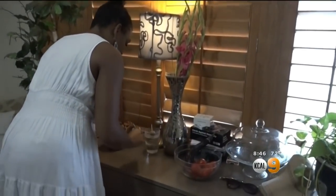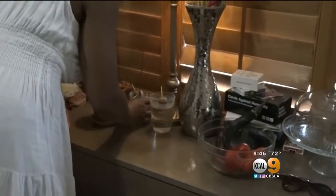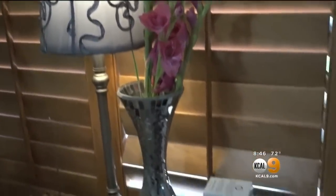Officials also say to get rid of standing water, even indoors, because Aedes mosquitoes can thrive inside. They are active all day, and their eggs can survive seven to eight years and only need a week in water to hatch. One resident reacted in shock, immediately declaring all her plants are going outside, effective immediately.